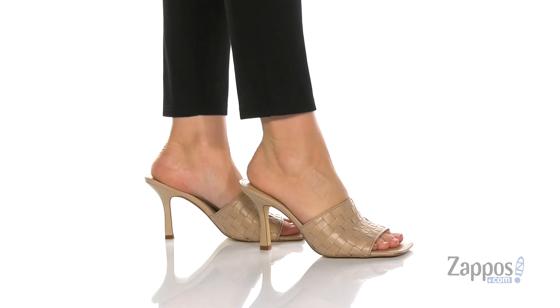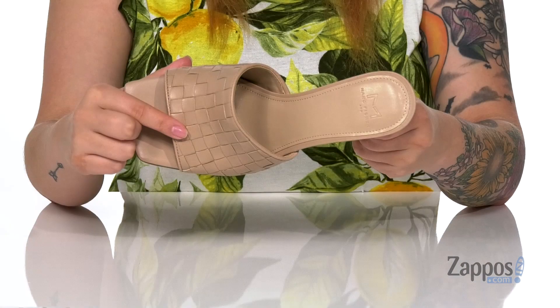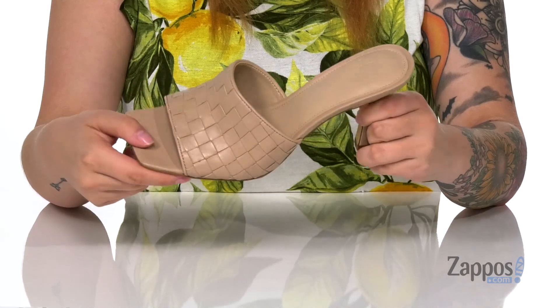These heels have a leather upper and I'm really loving that woven look on top. It's definitely giving off those summertime vibes.